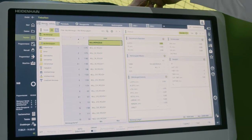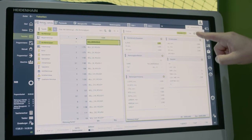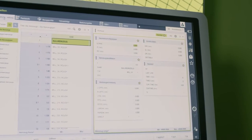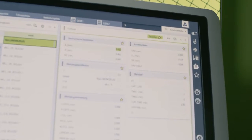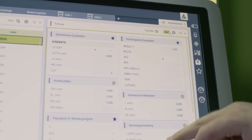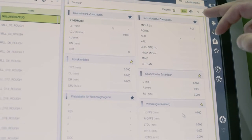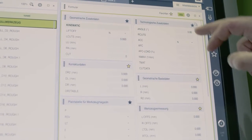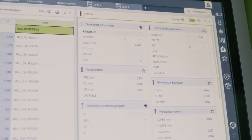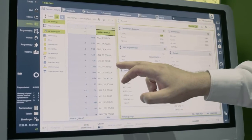One nice thing is, for example here in the tool management, that we can set our own favorites inside these forms. This means that the user himself can specify which information he wants to see on the screen. Press 'all' to see everything relevant to this tool, and for example here you can additionally activate the technological data. You always use the star icon for activation, and then you also see it in your favorites, giving you a very quick overview.